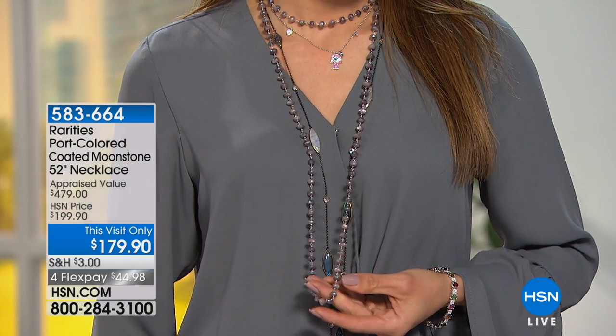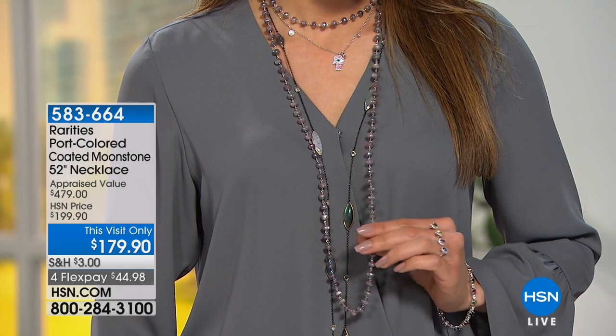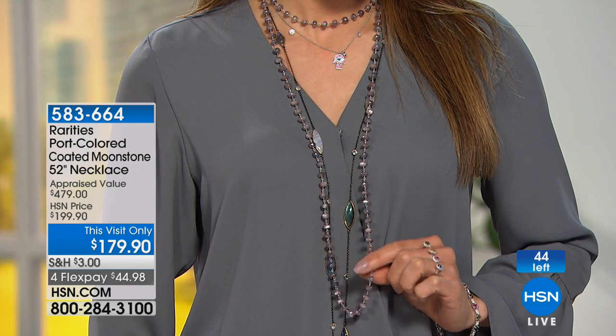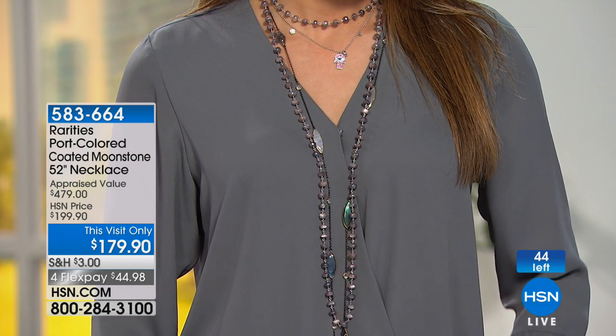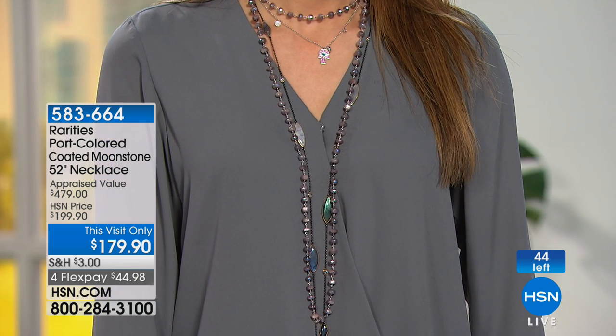The next one I am so excited about because not only are you getting moonstone, you are getting a different moonstone than you've ever seen and there's only 40 of these. I'm going to let Carol talk about this — priced at almost $500, we're doing it $20 off. It's $179.